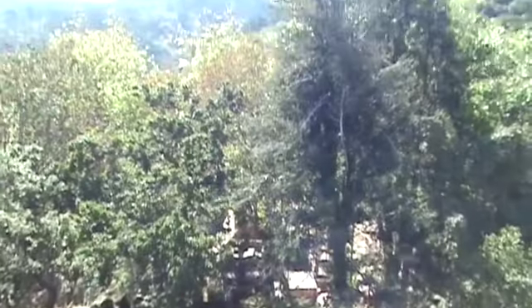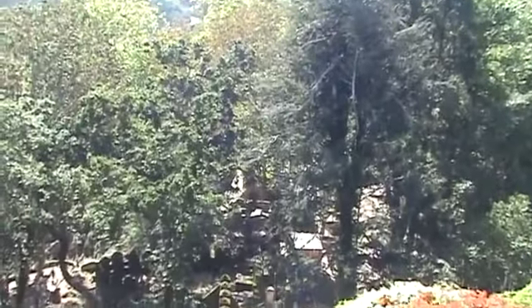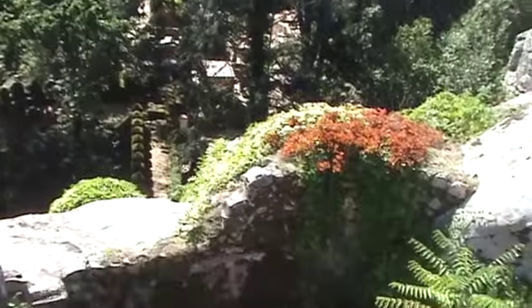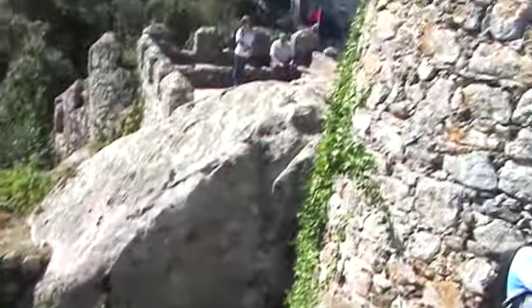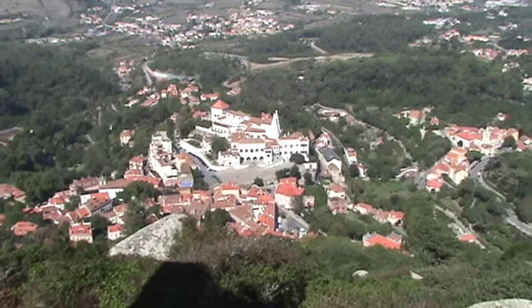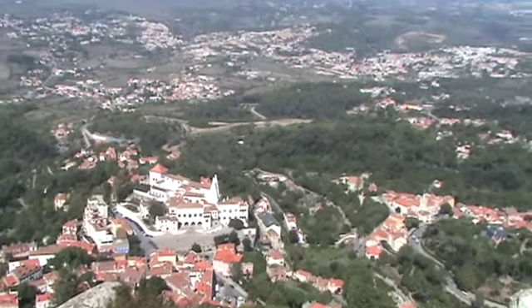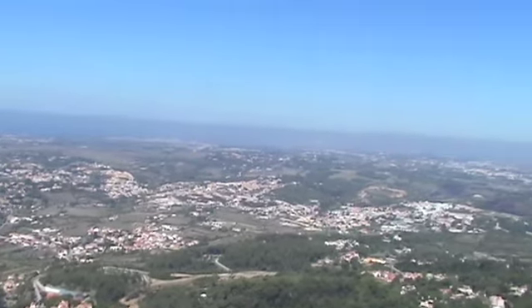I'm just looking down where I came in now. There's Pena Castle up there. We're just panning about — there are the two towers we saw in the center when we first came up from the train station. There's the ocean out there.